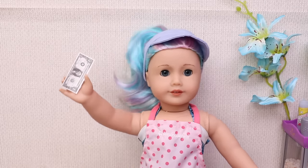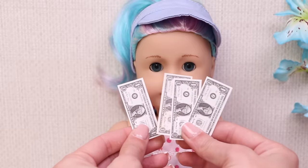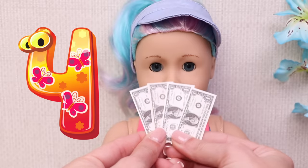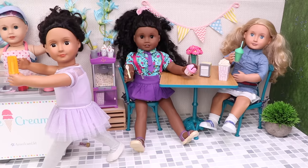What a day! So many happy clients and so much earned money! Let's count — one dollar, two dollars, three dollars, four dollars! Oh wow, I earned four dollars! Hooray! Remember: you get money only when you work hard!